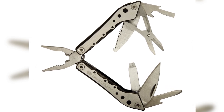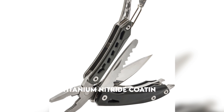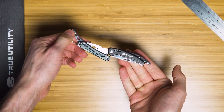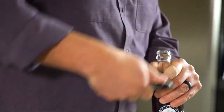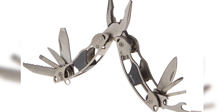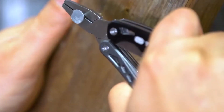It's like having a toolbox in the palm of your hand. With a titanium nitride coating on the frame and all tools except the pliers, you can trust that this tool is built to last. Whether you need to pull a nail, cut a wire, tighten a loose screw, or pop open a refreshing beverage, the Ti Pocket Multi-Tool is engineered to perform effectively and comfortably.